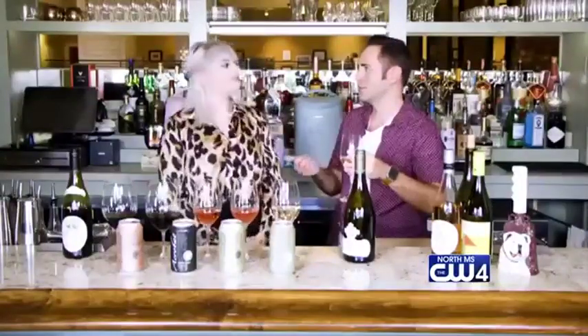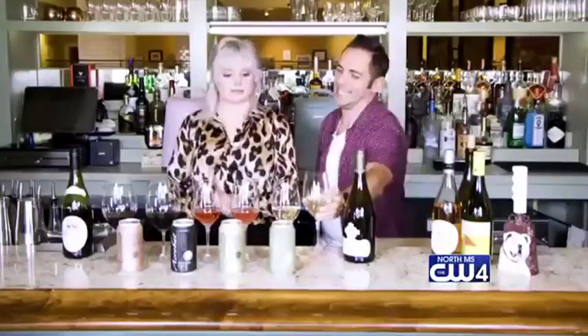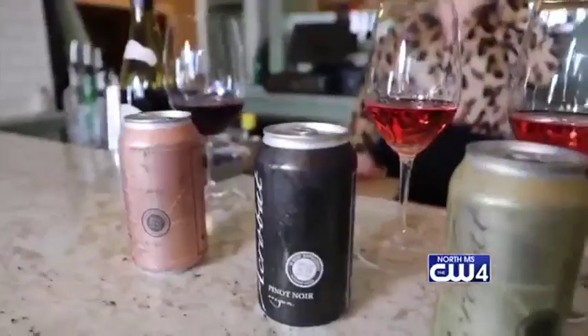Especially if you're going to watch football, you don't want to mess with all that stuff. And you have another one that's in a can — wine in a can — which we've got some cans up here, but this was your favorite you said.